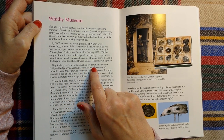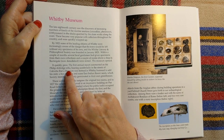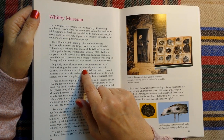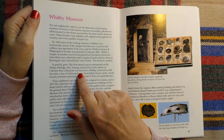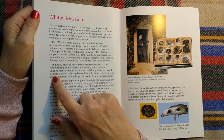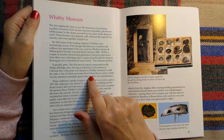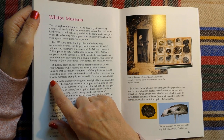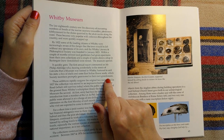The first annual report commented on Mr. Philip Aldridge, who, hearing accidentally in the streets of Calcutta that a museum was formed in Whitby, hastened to add his mite — a box of shells and some East Indian flower seeds, which society members promptly germinated in their own greenhouses.